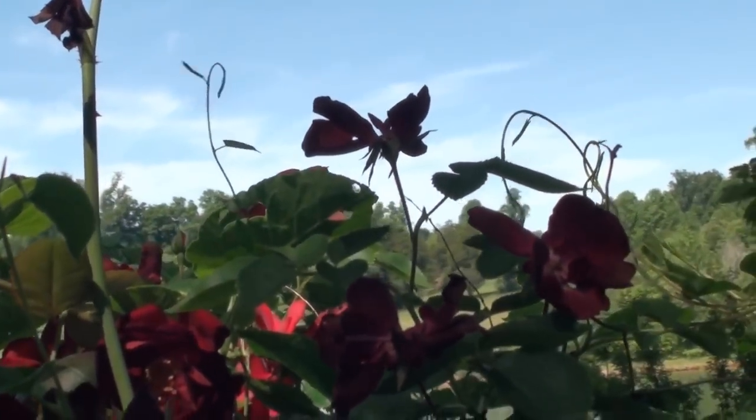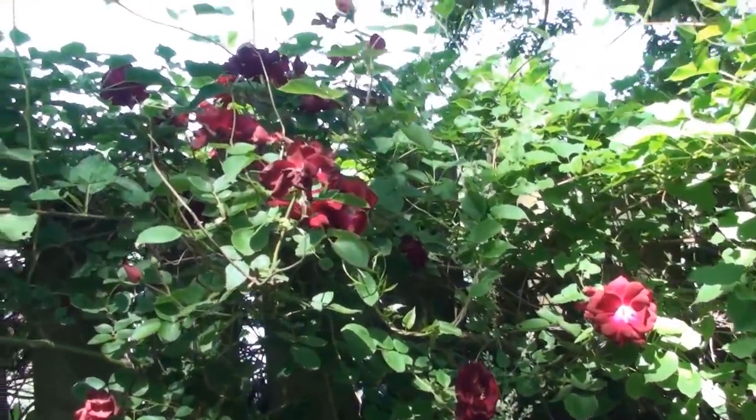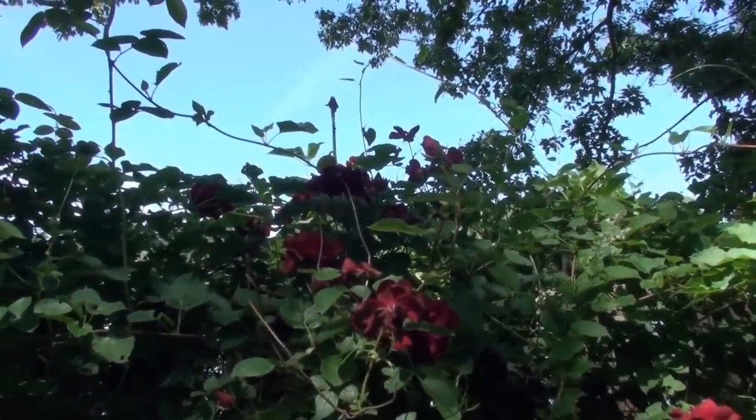It's trying to come into bloom. That climbing rose — red climbing rose — and that Silver Laced Vine are intertwined there.